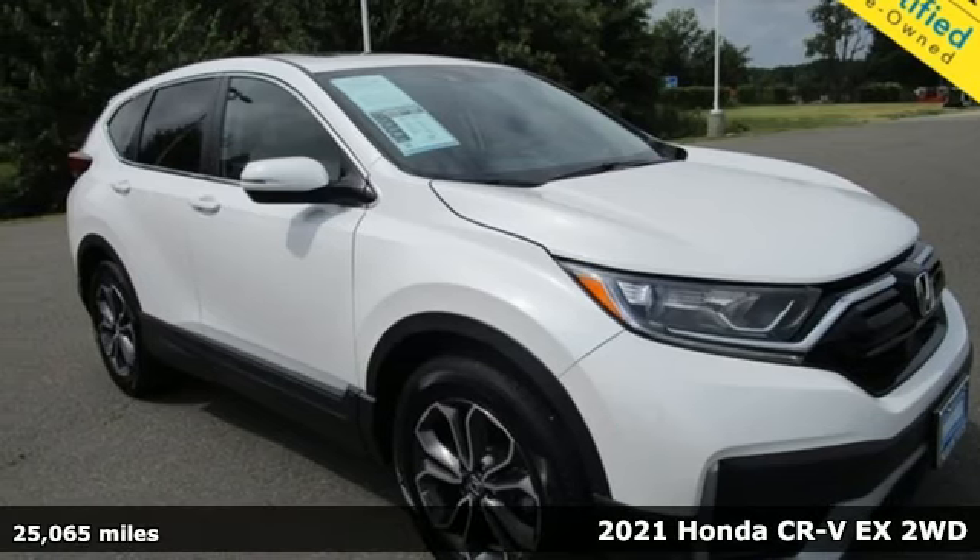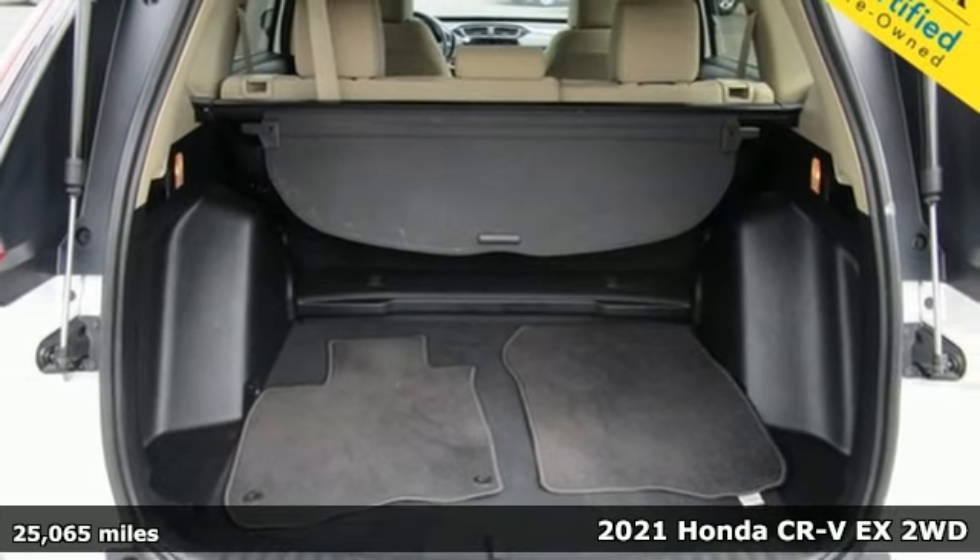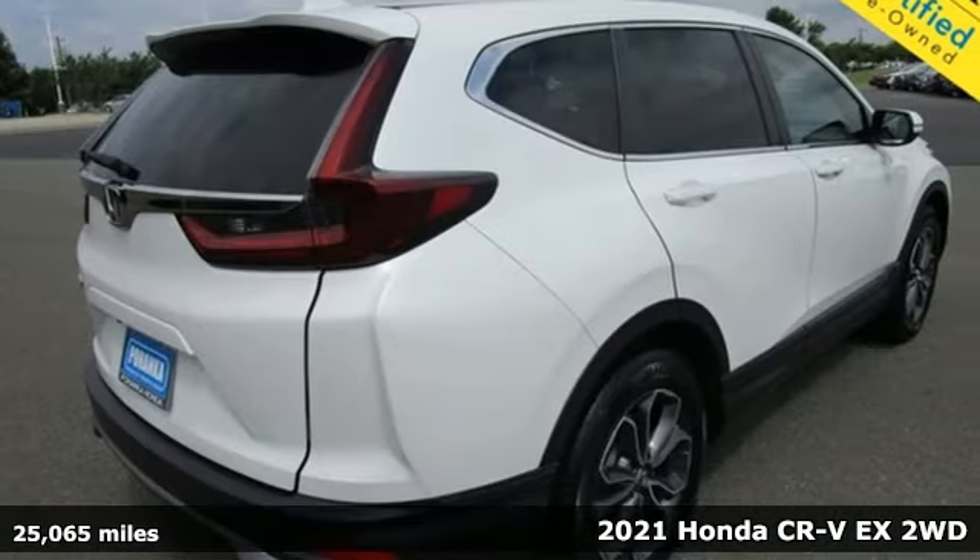It's a 2021 Honda CR-V. Welcome to what feels like home. It's sleek looking, fuel efficient, and roomy enough for family and cargo.